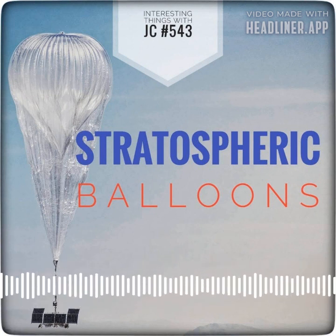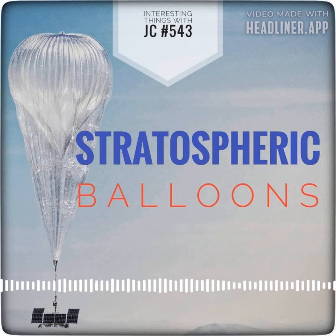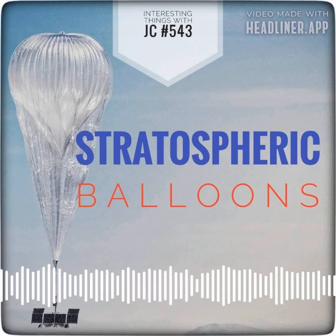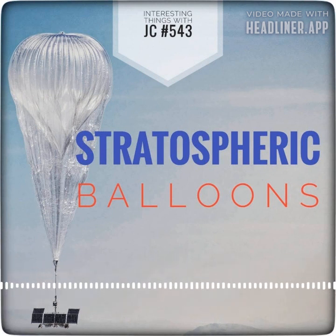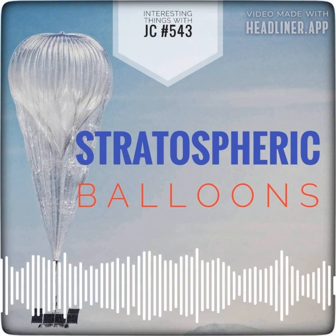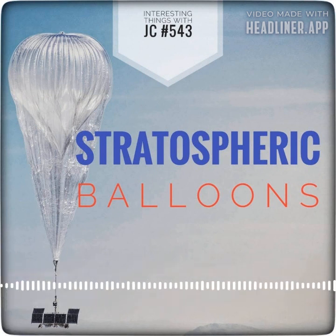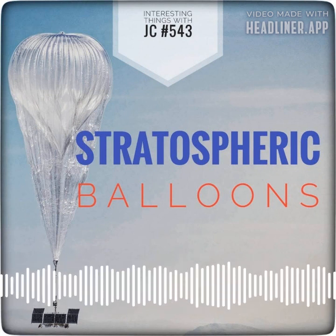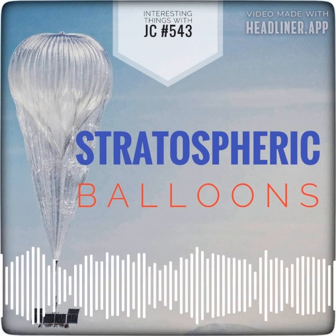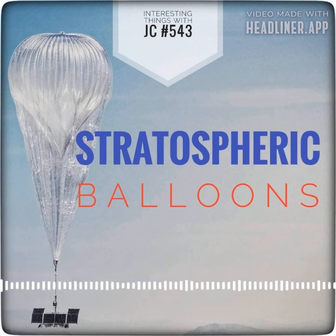Stratospheric balloons have revolutionized the way that we gather information and conduct scientific experiments. They offer a unique platform for exploring the outer reaches of our atmosphere and capturing images of Earth with unparalleled detail. As the balloons soar through the sky, they're met with breathtaking sights and sounds. The sun beats down on the pumpkin-shaped balloons, casting long shadows towards the ground. The wind howls past, sending the balloons on a journey to new heights and unknown territories. The balloons are equipped with high-resolution cameras and sensors that capture every detail of the world below.